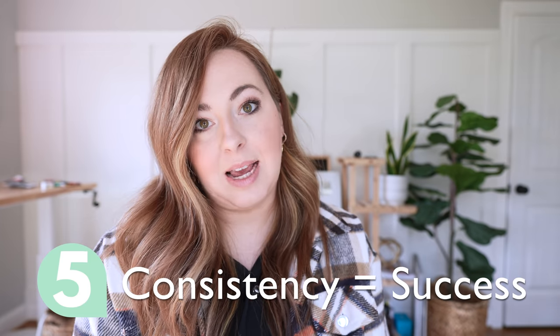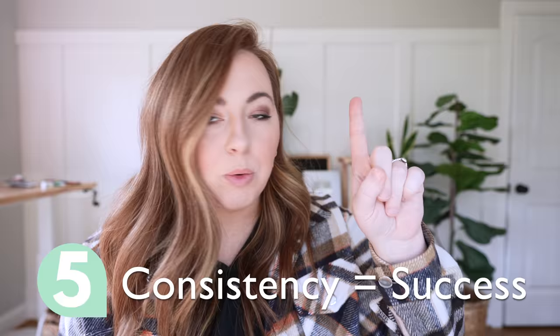I'm about to give you a secret: consistency is the key to success on YouTube. If you and another person start at the same time, you're in the same niche, you basically have the same content, the same equipment — all of it — the person who's going to come out on top is the person who's going to actually be in the game, stick with the game, and be consistent. Consistency wins the game every time. There's a quote I've heard before: consistency breeds legitimacy. And that could not be more true here on YouTube.